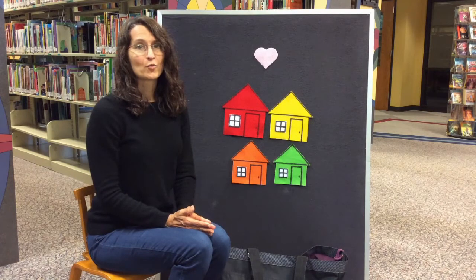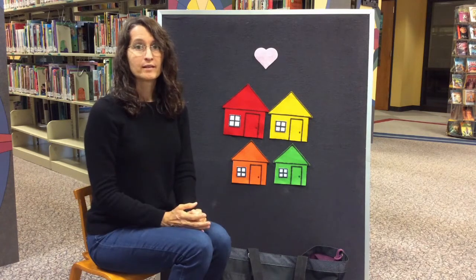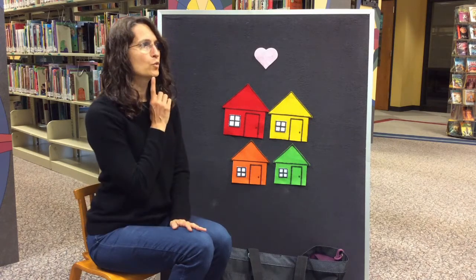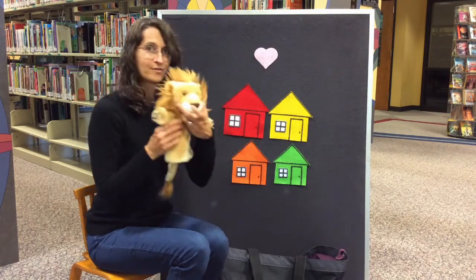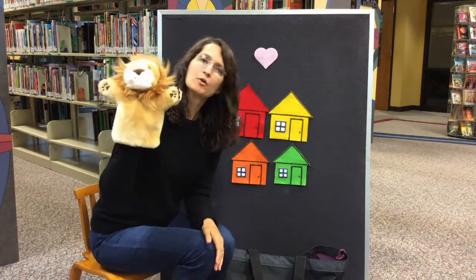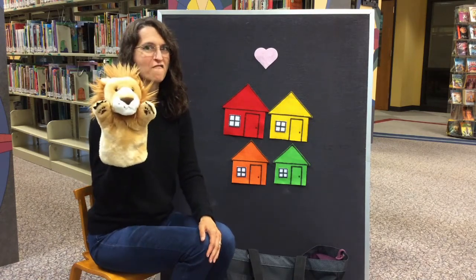This one has a mane, has big paws with sharp claws, and sometimes they call it King of the Jungle. What could that be? Did you guess a lion? What sound does a lion make? That's right — roar! Very good.